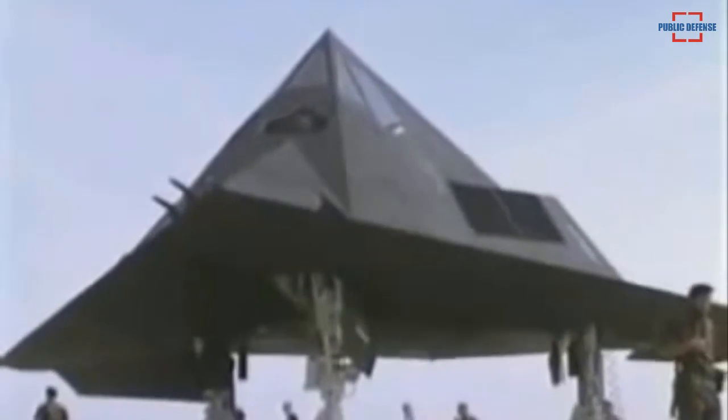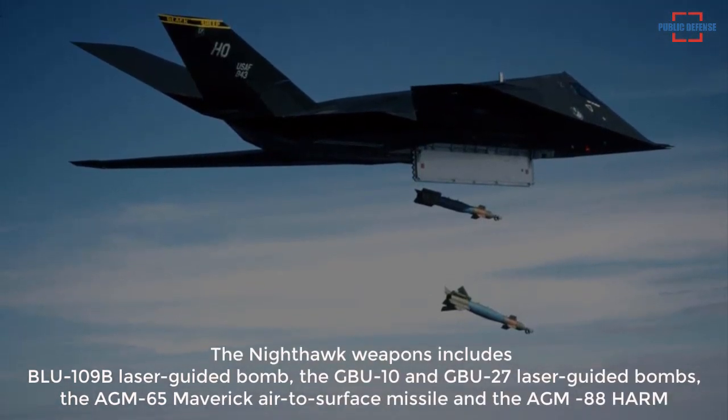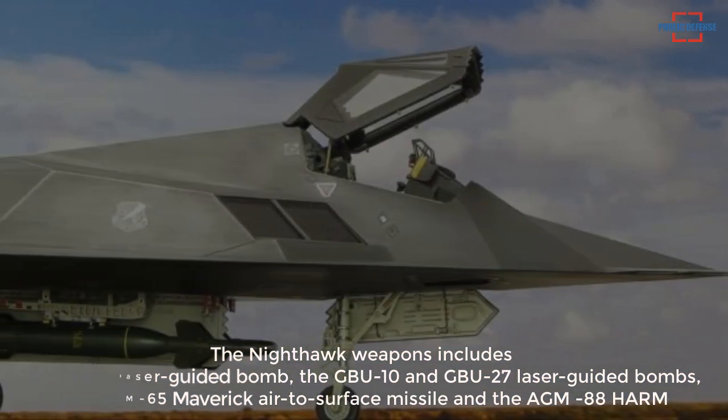The Nighthawk is equipped with a wide range of tactical combat arsenal in the weapons bay, which includes the BLU-109B laser-guided bomb, the GBU-10 and GBU-27 laser-guided bombs, the AGM-65 Maverick air-to-surface missile, and the AGM-88 HARM.